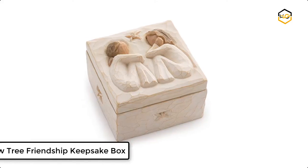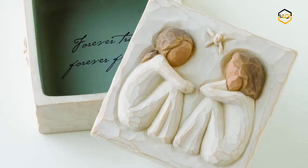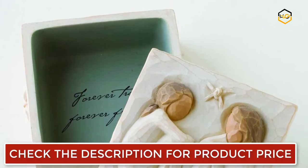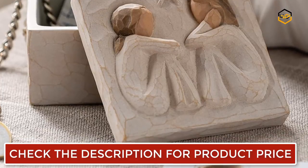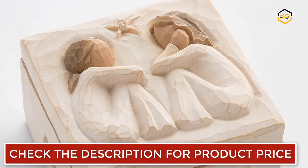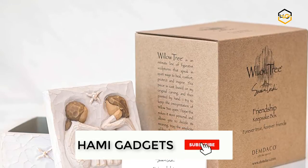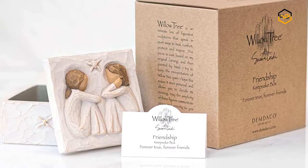Ranking at number 6 we have the Willow Tree Friendship Keepsake Box. This bas-relief carving features two seated figures in cream dresses facing each other on a lid fitted to a cream square box. Inside, the bottom of the box reveals a message of love and friendship as a hidden discovery. This piece is cast from Susan's original carving and painted by hand. It is ready to display on a shelf, table, or mantle, and packaged in a fitted box with an enclosure card for gift giving.